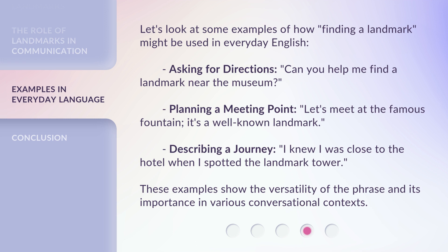Describing a journey: 'I knew I was close to the hotel when I spotted the landmark tower.' These examples show the versatility of the phrase and its importance in various conversational contexts.